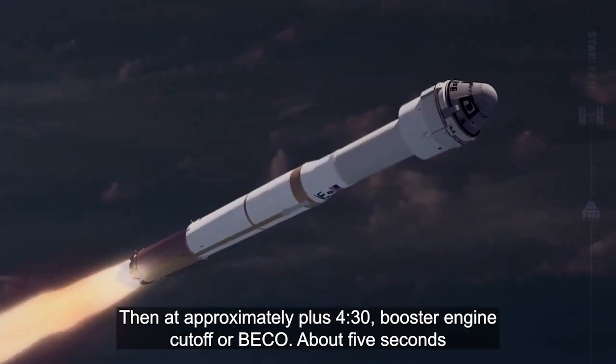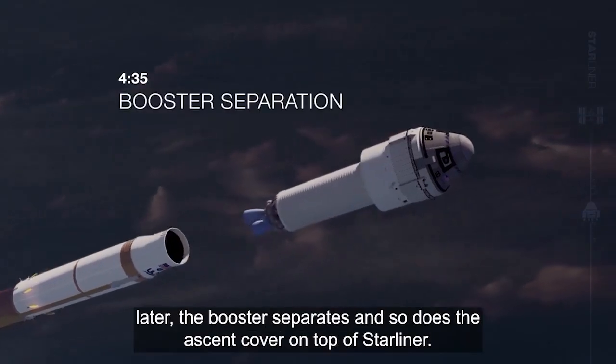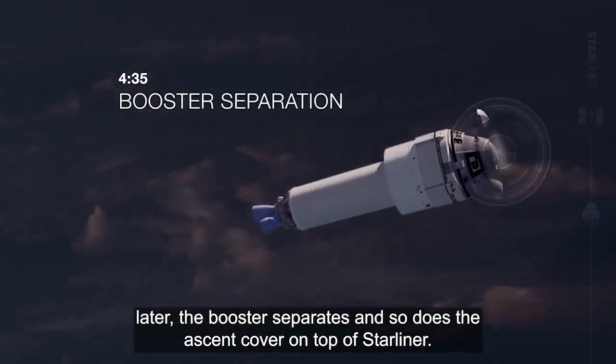Then, at approximately plus 4:30, booster engine cutoff, or BECO. About 5 seconds later, the booster separates, and so does the ascent cover on top of Starliner.